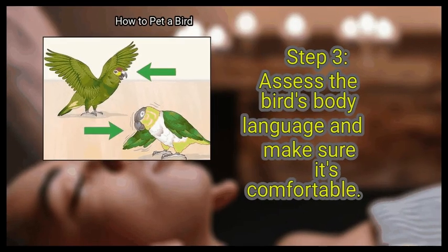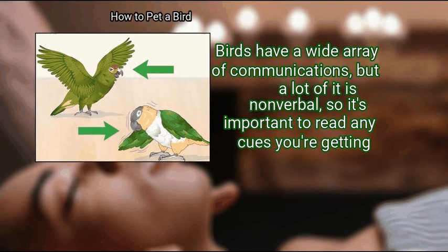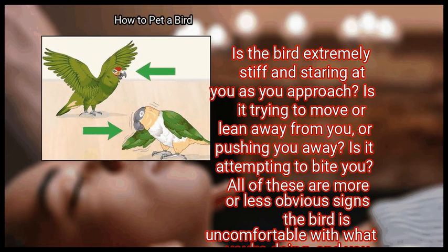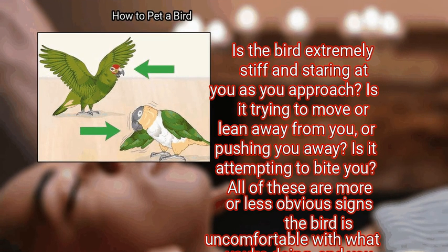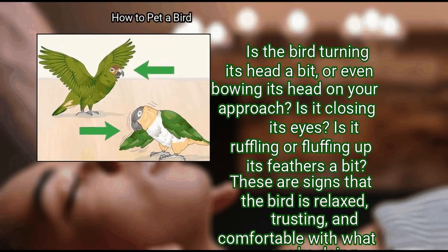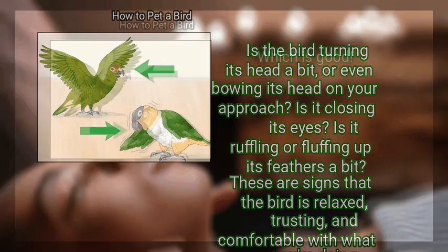Finally, assess the bird's body language and make sure it's comfortable. Birds have a wide array of communications, but a lot of it is non-verbal, so it's important to read any cues you're getting. Is the bird extremely stiff and staring at you as you approach? Is it trying to move or lean away from you, or pushing you away? Is it attempting to bite you? All of these are signs the bird is uncomfortable and you should stop. On the other hand, is the bird turning its head or bowing its head on your approach, closing its eyes, or ruffling and fluffing up its feathers? These are signs that the bird is relaxed, trusting, and comfortable with what you are doing.